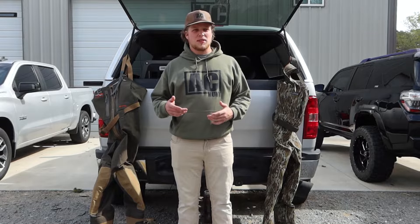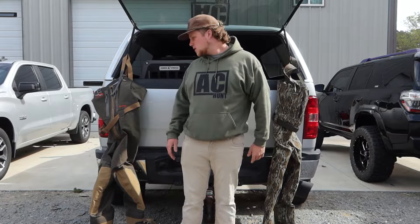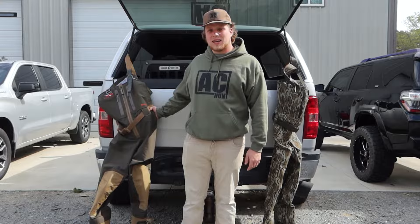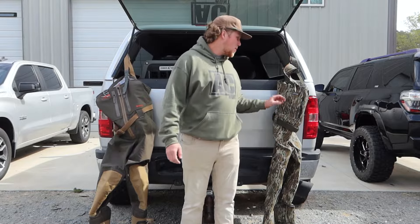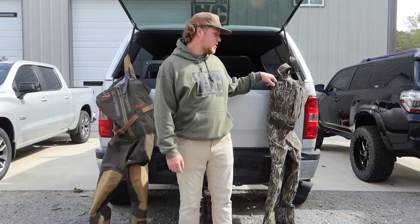First off, when you think about these waders, you're like, well what's it cost? We've got $999 over here — that's $999 — and we've got $1,100 even on the Shin.